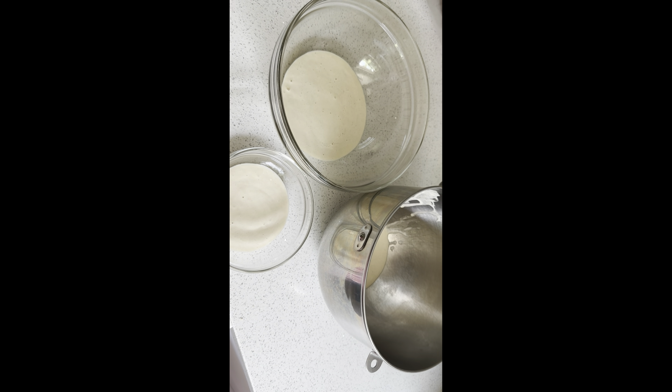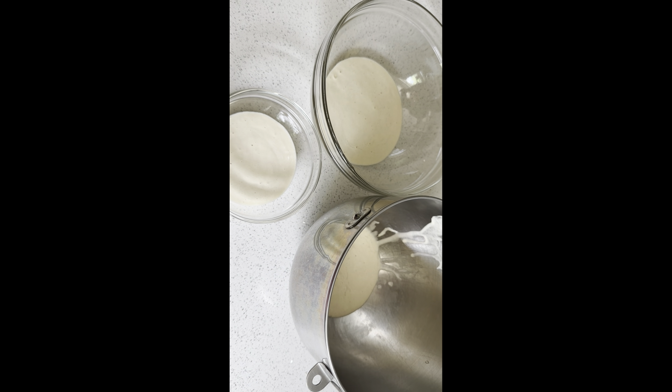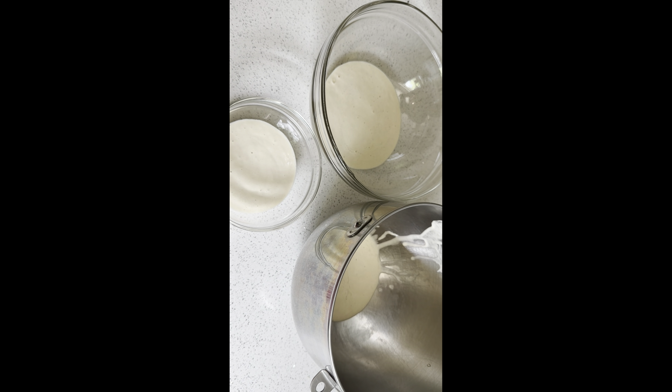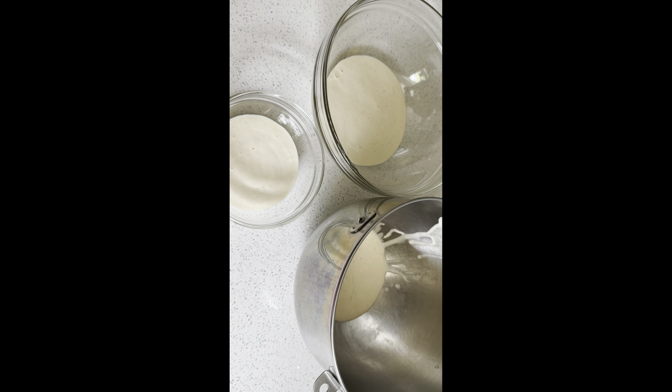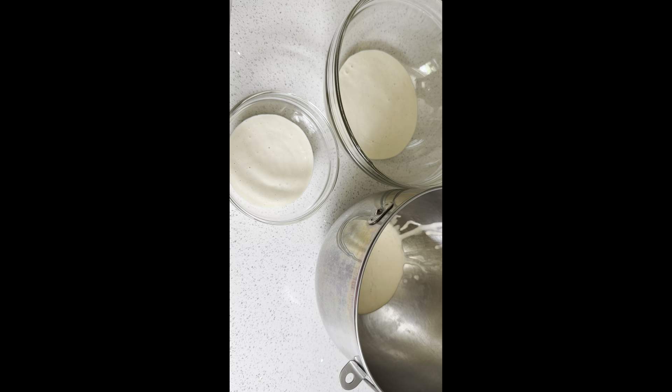I find it's a lot easier to make recipes at the same time. So I've taken some of my sourdough starter — I'm going to make a bread, a scone, and a pizza dough with these three sets of starter today.